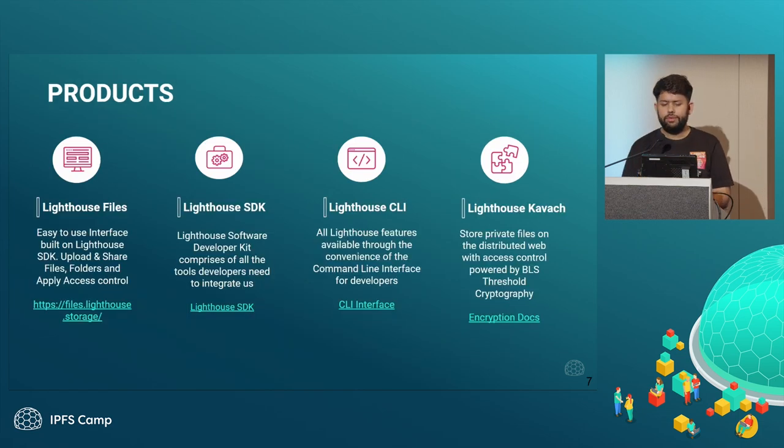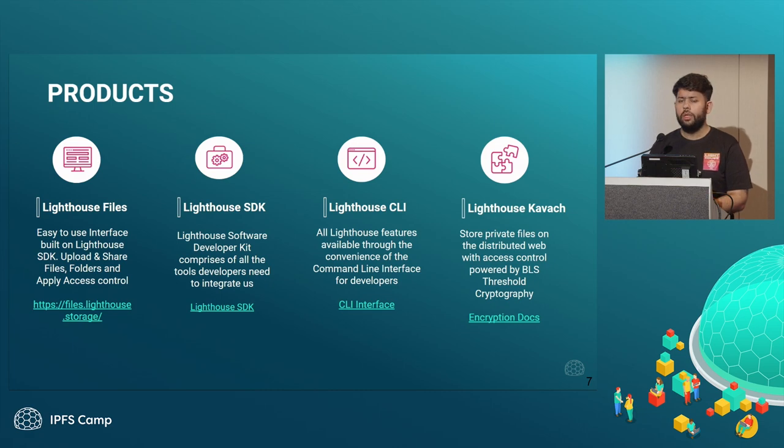At Lighthouse, we have four products. Lighthouse Files is a very easy-to-use dashboard — you can find it at files.lighthouse.storage. You can log in with your Google, GitHub, or wallet, upload files, upload encrypted files, get storage proofs, share files to different email addresses and wallet addresses, and pay even by credit card via Stripe or using crypto. The second tool is the Lighthouse SDK and Lighthouse CLI, primarily for developers building things like NFT marketplaces. The fourth product is Lighthouse Kavach — a Hindi word meaning shield — which is our encryption SDK.